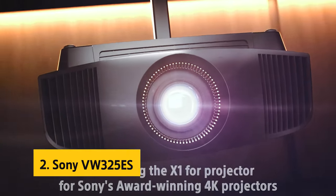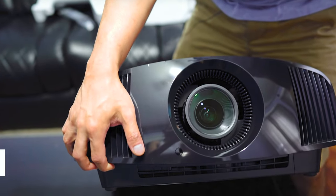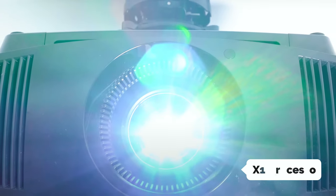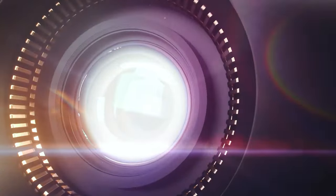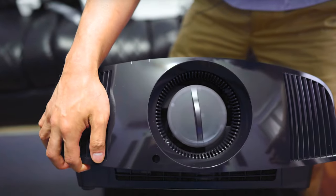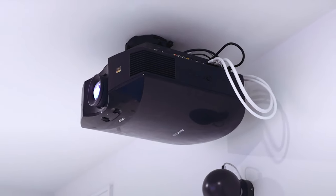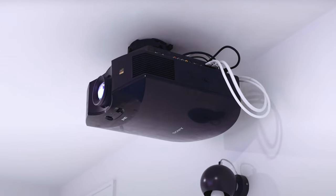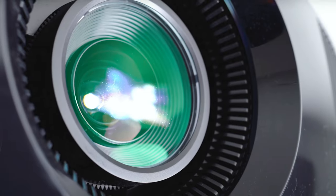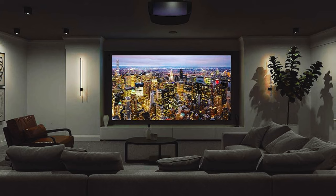At number two on our list is the Sony VW325ES. This 4K projector is a powerhouse of technology that promises an unrivaled viewing experience. With its X1 processor dedicated to projector image processing, the dynamic HDR enhancer ensures a wider contrast range producing striking and realistic images. The full native 4K resolution on 3 SXRD imagers delivers crystal-clear images with impeccable detail, and MotionFlow technology guarantees smooth motion for both 4K and HD content.